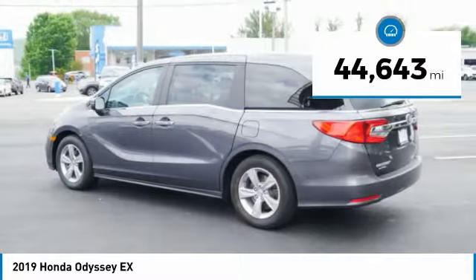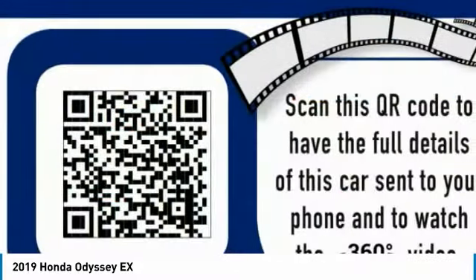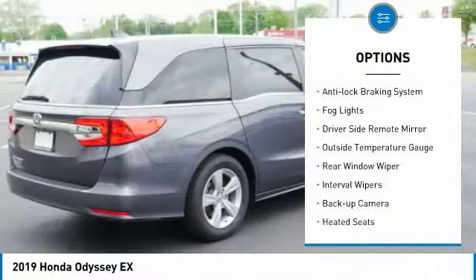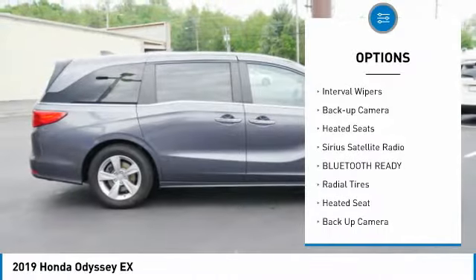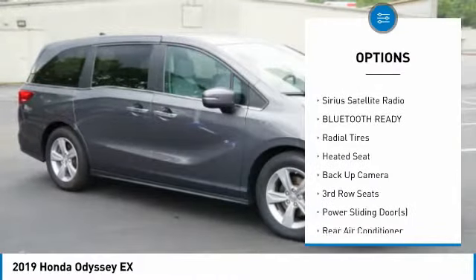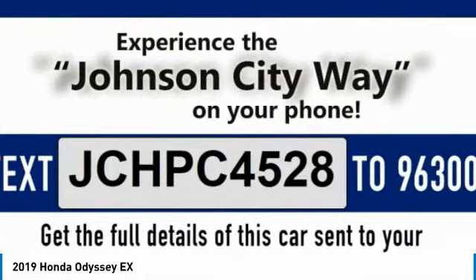This vehicle has less than 45,000 miles. Here are some of this vehicle's great options: alloy wheels, rear spoiler, anti-lock braking system, fog lights, driver's side remote mirror, outside temperature gauge, rear window wiper, interval wipers, backup camera, heated seats.